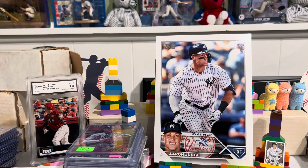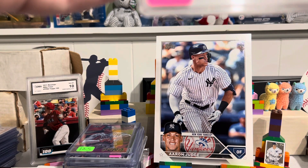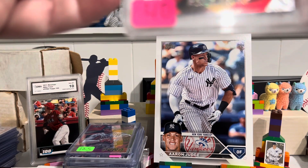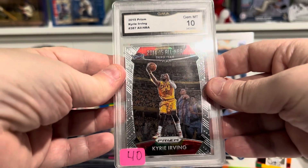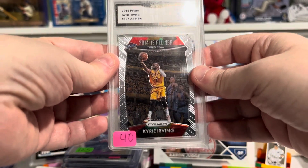We've got a Gem Mint 10 — this is a GMA 10 2015 Prism Kyrie Irving. Nice card as well.